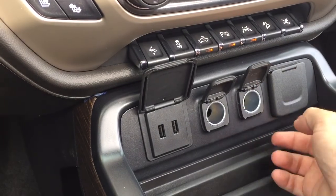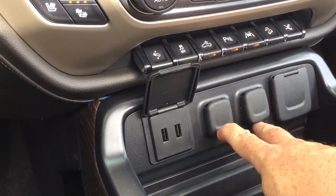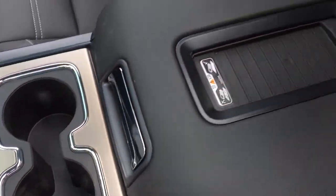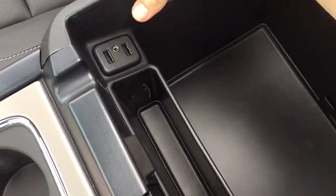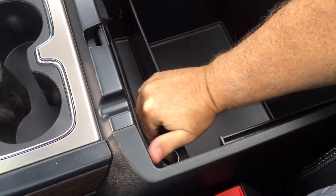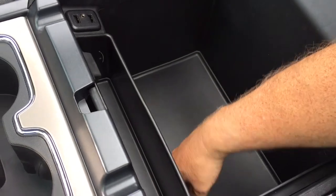A pair of USB ports, two 12 volts and a three prong outlet — there's certainly no shortage of power and connectivity. A pair of cupholders, wireless charging dock, and on the inside of the console you got a pair of USB ports once again, an auxiliary input, a 12 volt back here, and some nice divided storage.